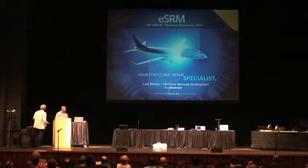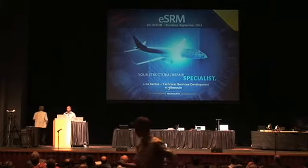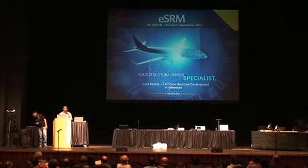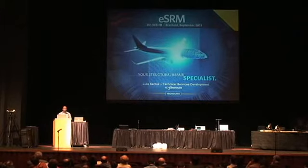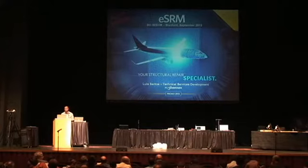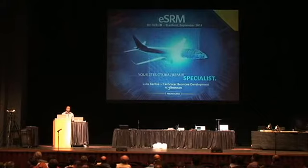Good afternoon, ladies and gentlemen. My name is Luis Santos and I'm responsible for the development of new services based on SHM and other new technologies. My area normally works with different groups at Embraer to evaluate if the technology level for those are mature enough to be used and exploited as new services or support processes or tools.